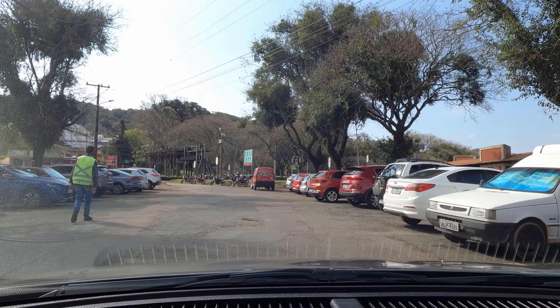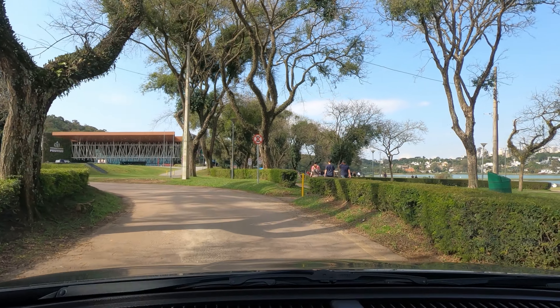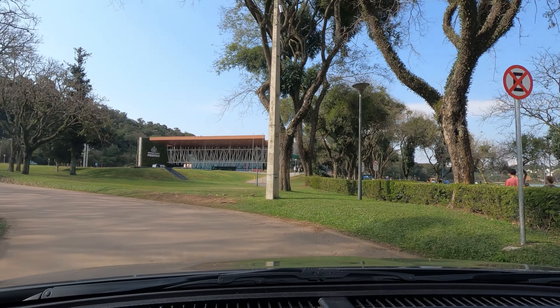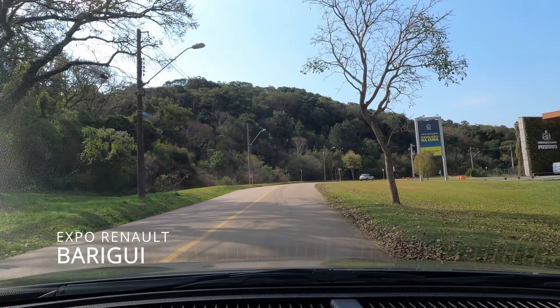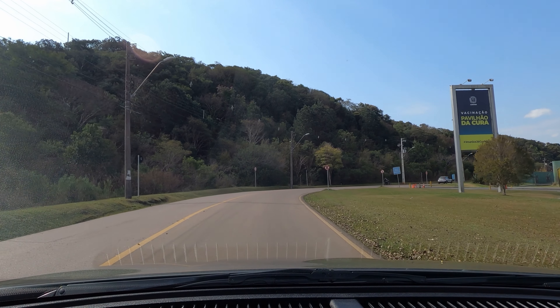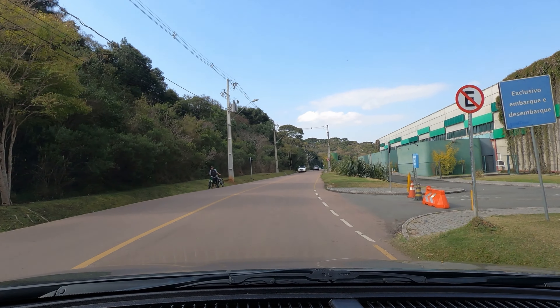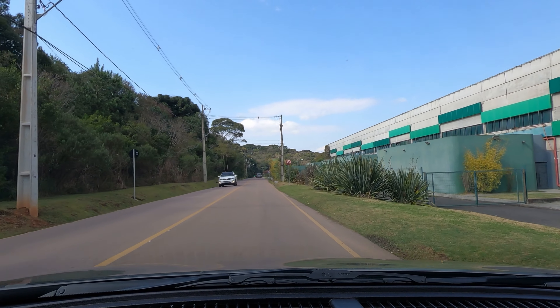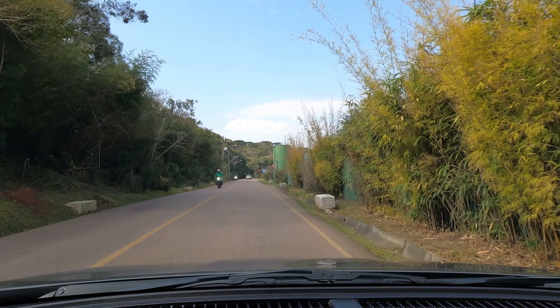Tá entrando os carros lá, vou dar um tour ali por dentro do parque. Ali é o centro de eventos - o Centro de Eventos Positivo, também chamado de Pavilhão da Renault. Quando tem algumas feiras e eventos, é um ótimo lugar, do lado do parque.